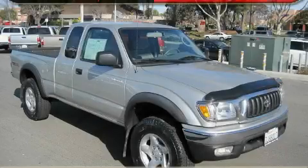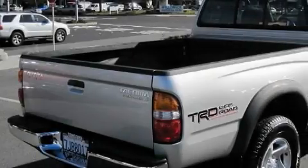This is a certified pre-owned 2004 Toyota Tacoma. It has the power to move what you need and the look too.